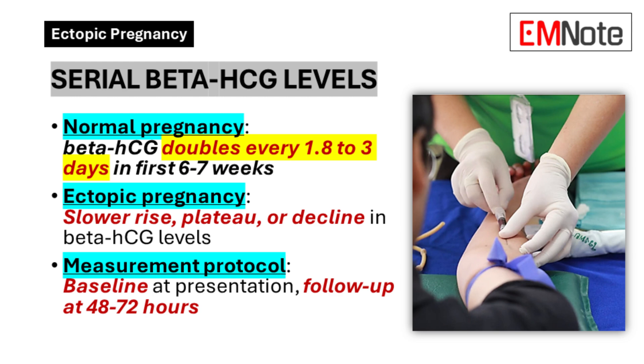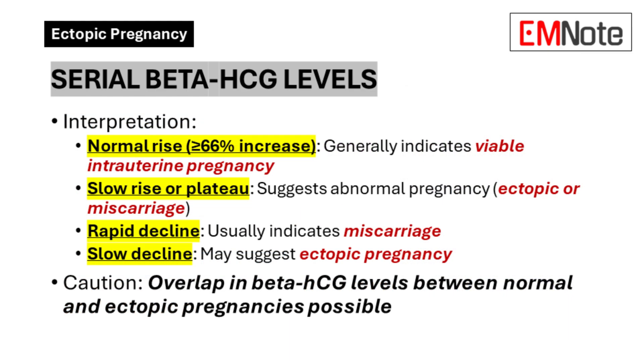To use serial beta-HCG levels effectively: take a baseline measurement at initial presentation, then obtain a follow-up measurement 48 to 72 hours later. Interpreting the results: a normal rise — doubling or 66% increase — generally indicates a viable intrauterine pregnancy. A slow rise or plateau suggests an abnormal pregnancy, either ectopic or miscarriage. A rapid decline usually indicates a miscarriage.